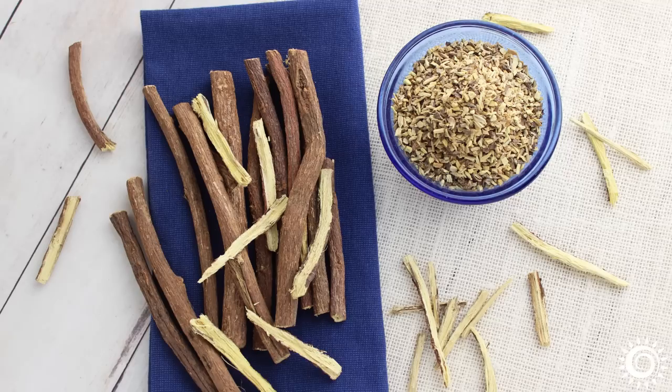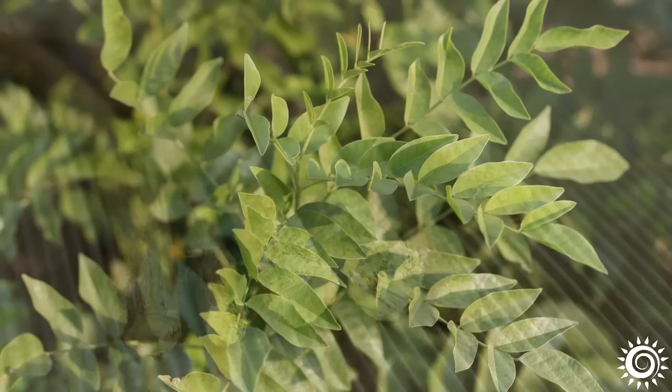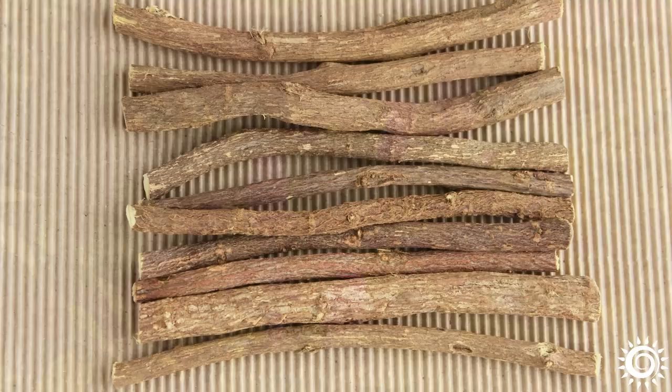Licorice root has been one of the most widely used herbs in many herbal traditions of the world because of its concentrated triterpenoid saponins and other health-promoting constituents. All species come from the genus Glycyrrhiza and are members of the legume or pea family. The word Glycyrrhiza is derived from the Greek word glycorrhiza, meaning 'sweet root.'